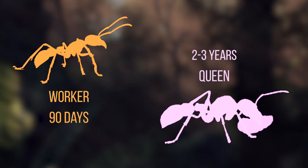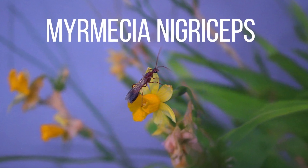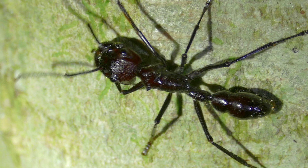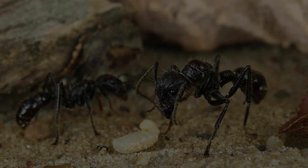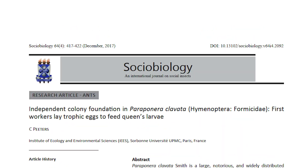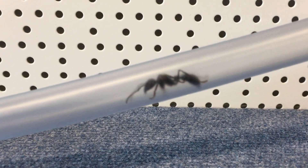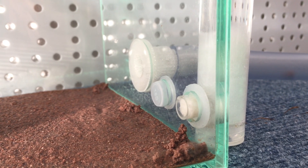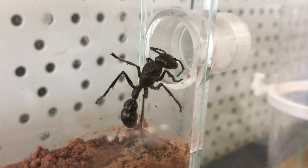Workers live about 90 days and queens only 2–3 years. That's incredibly short compared to their cousins, the giant bull ants of Australia, where queens can survive up to 15 years and workers as long as 2 years. So is body size the reason bullet ants live fast and die young? Apparently not, as bull ants and Paraponera clavata are built similarly — size alone does not seem to explain it. As the species is monogyne, meaning single-queened, they can't multiply the number of eggs thanks to more queens. How can a colony survive with that kind of math?